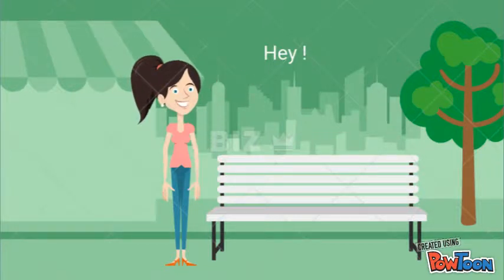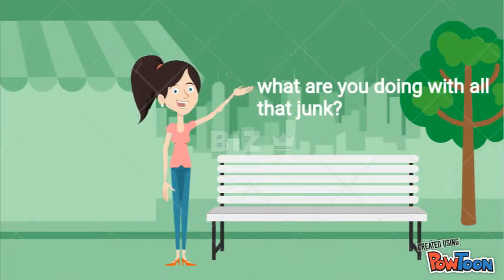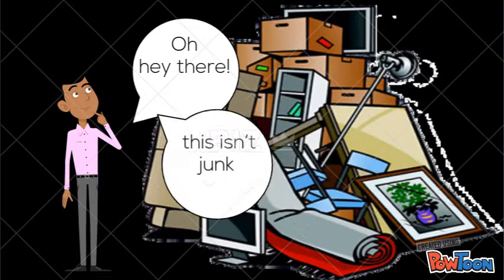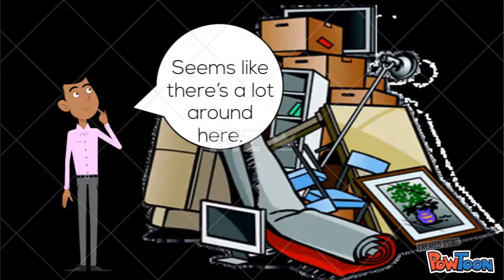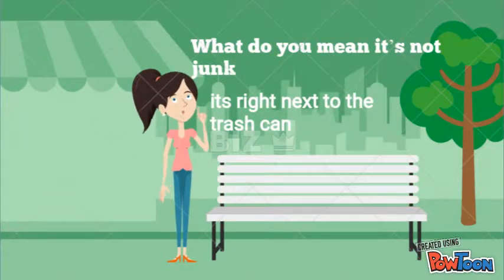Hey, what are you doing with all that junk? Oh hey there, this isn't junk. It's material that can be put to good use. Seems like there's a lot around here. What do you mean it's not junk? It's right next to the trash can. You see junk, I see an opportunity.